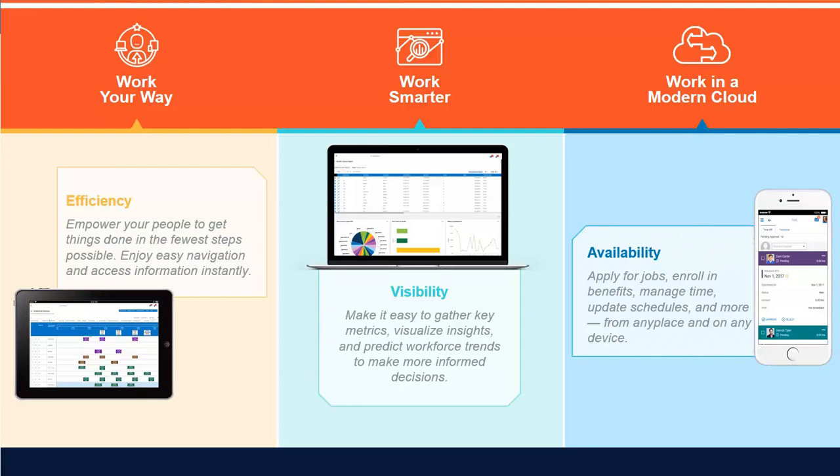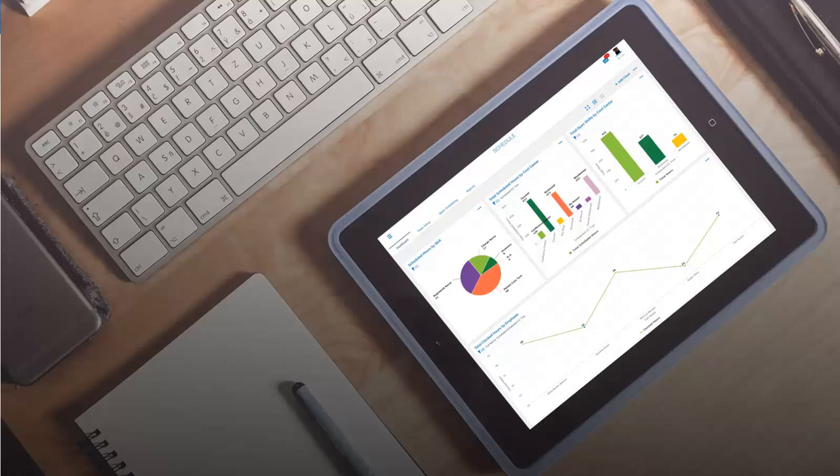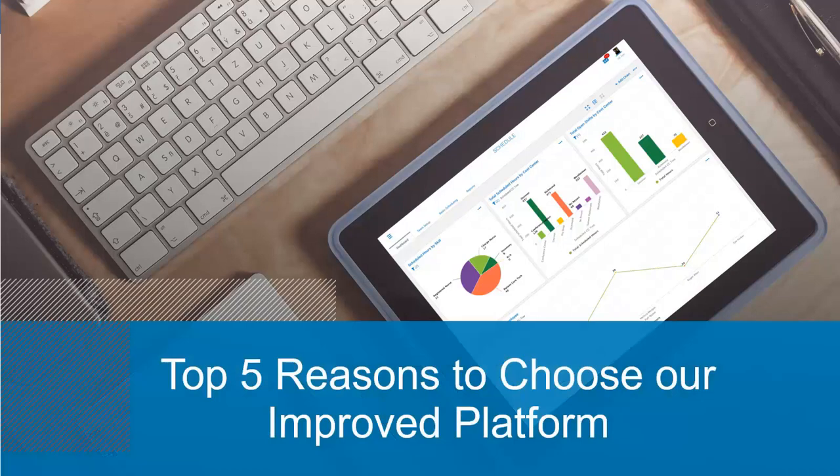Take advantage of the benefits of working in a modern cloud, which allows you to take care of business from anywhere, on any device. Let's take a look at how the new user interface simplifies and improves the employee experience by highlighting the top five reasons to choose our improved platform.